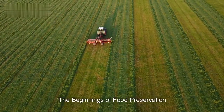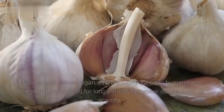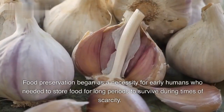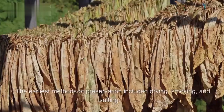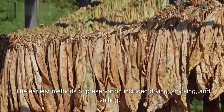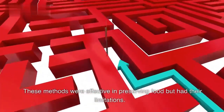The Beginnings of Food Preservation. Food preservation began as a necessity for early humans who needed to store food for long periods to survive during times of scarcity. The earliest methods of preservation included drying, smoking, and salting. These methods were effective in preserving food but had their limitations.